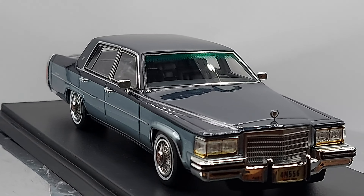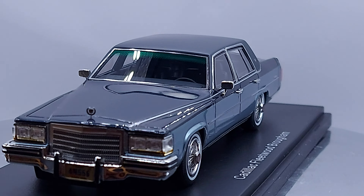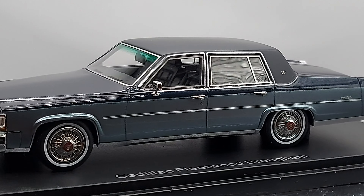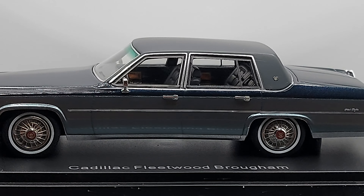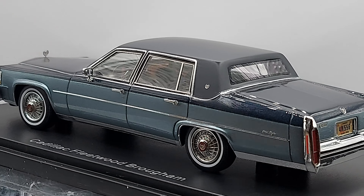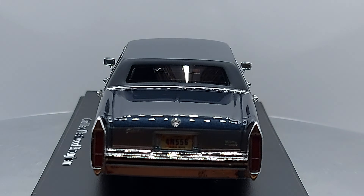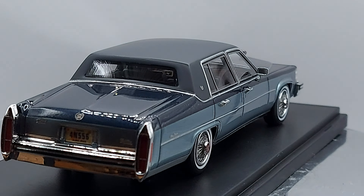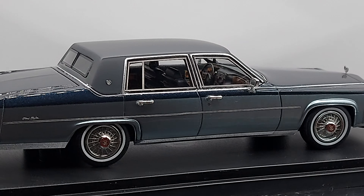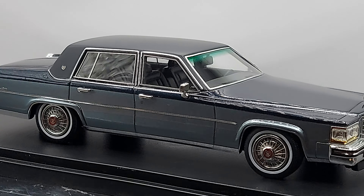Nowadays they don't make them this big anymore because time changes. They're no longer acceptable — a car that looks as long as a trailer, or as they call them in England, a lorry. You don't need a car that long, you don't need a trunk that big, you don't need an engine compartment as big as these cars were. Parking spots are small, traffic is heavier, and gasoline is a lot more expensive.